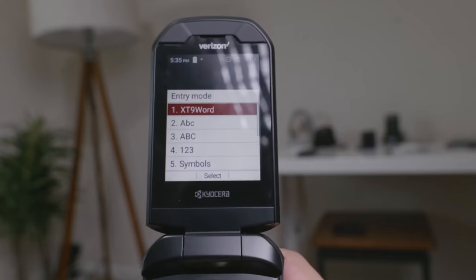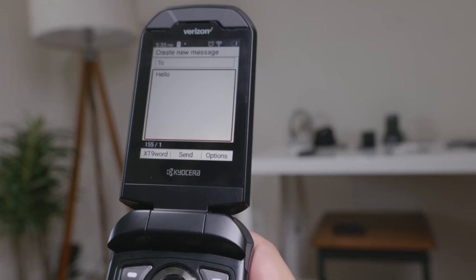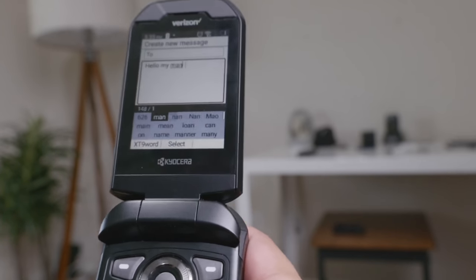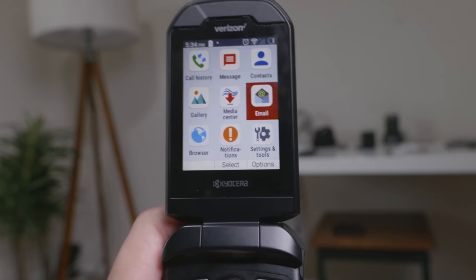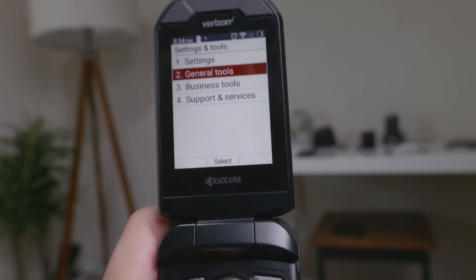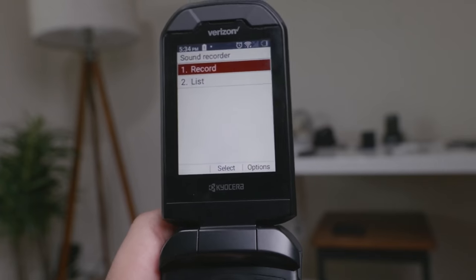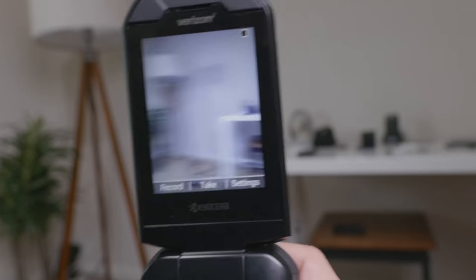The next one is a little more expensive and mainly for the North American market — the Kyocera DuraXV Extreme. This device is very good; it does have the ability to install a couple of extra applications, but since it doesn't have a touch screen it may be more difficult to use. It covers the basics: hotspot, group text messages, phone calls, and a camera. It's $240 and mainly for Verizon customers, though the Kyocera DuraXV LTE Plus may also work in Canada and some European countries.